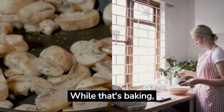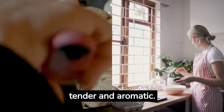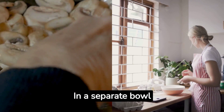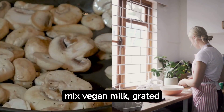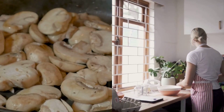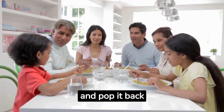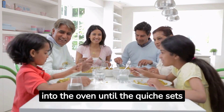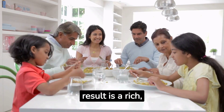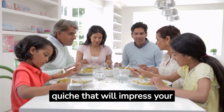While that's baking, sauté some sliced mushrooms in olive oil until they're tender and aromatic. In a separate bowl, mix vegan milk, grated vegan cheese, and a handful of chopped spinach. Once the quiche crust is ready, add the sautéed mushrooms, and pop it back into the oven until the quiche sets beautifully. The result is a rich, flavorful, and budget-friendly quiche that will impress your friends and family.